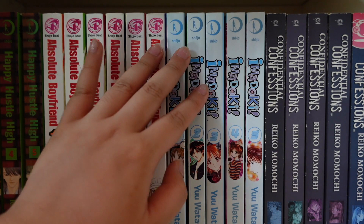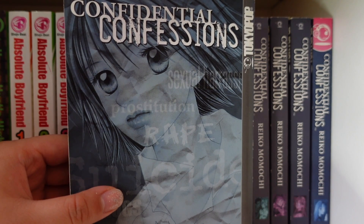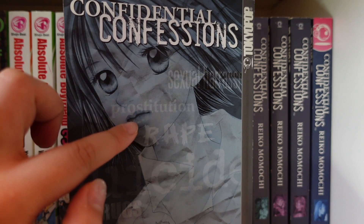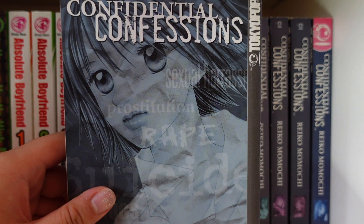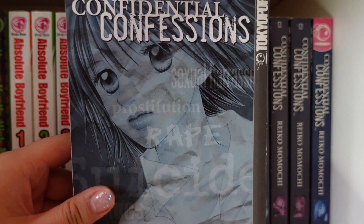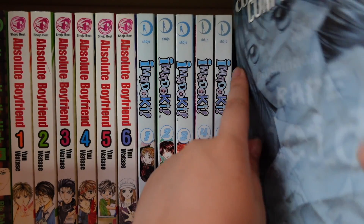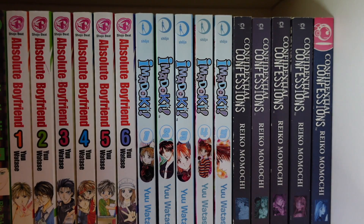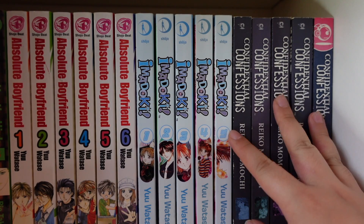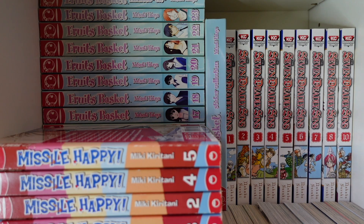Next is Confidential Confessions, published by Tokyopop. From the covers you can see topics like sexual harassment, prostitution, rape, and suicide — this series dives into a lot of societal problems that manga, especially back in the day, rarely talked about. It's complete with six volumes, but unfortunately I only have five as volume six is super hard to get — probably running for over £100. I'm content with five volumes since it's just such a hard series to find.